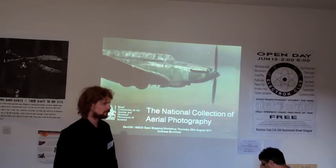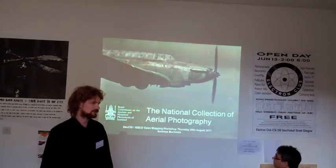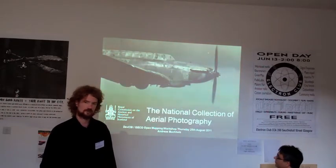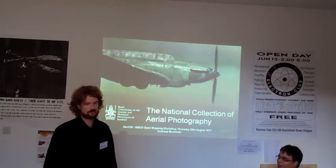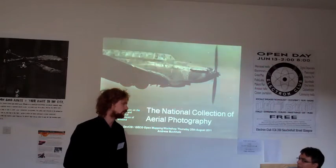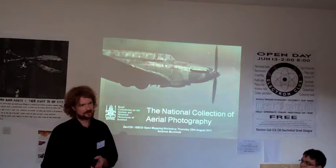NCAP is probably one of the most important and most significant aerial photography collections in the world. We have over 15 million aerial photographs from all over the world. We hold all declassified photography from the MOD, from 1938 to the 1980s.